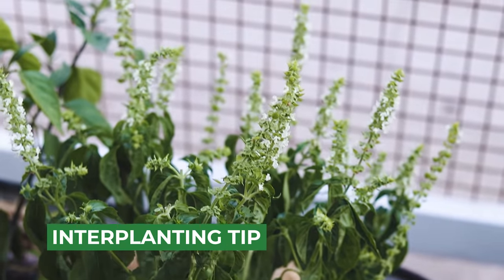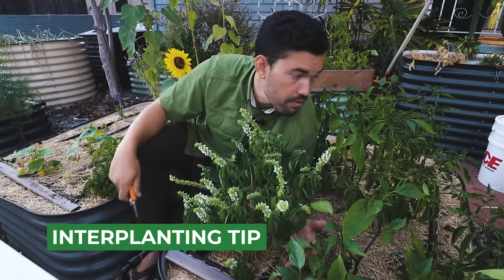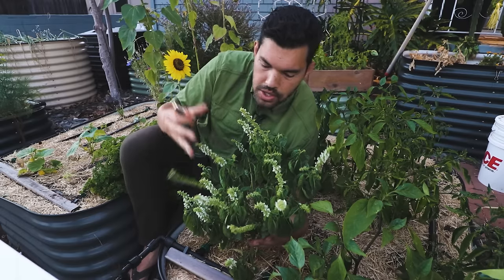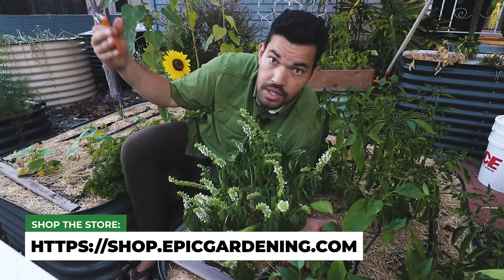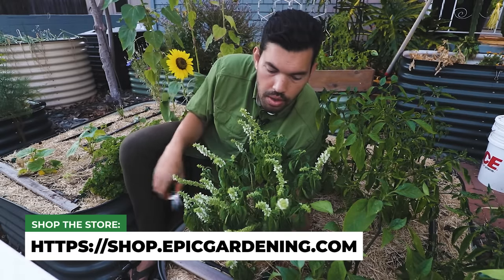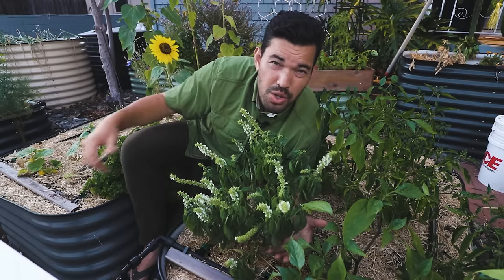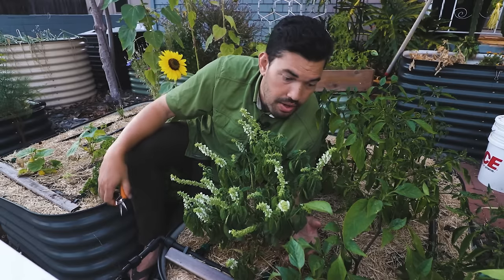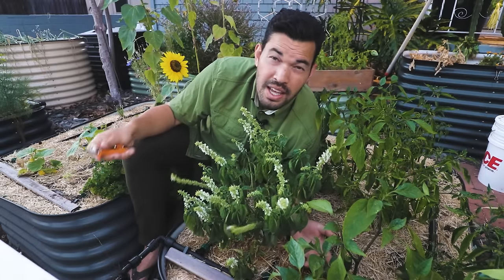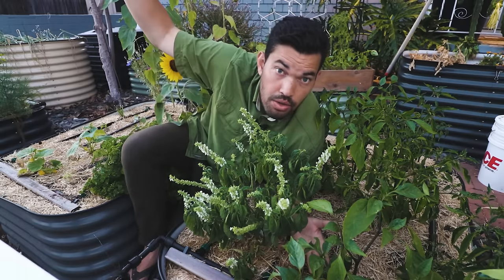Another fun tip is to think of basil as an understory companion plant for your summer crops that have grown tall. Tomatoes — specifically indeterminates — are a great example. They can go six, eight, ten, twelve feet depending on how you trellis them. You'll come in and prune all that lower growth, and a great way to cover that soil with something productive that acts almost as a living mulch — and doesn't compete too much with mature tomatoes — is a basil bush, much like this one right here. You can bring in transplants maybe halfway through the summer and get even more out of your space while those tomatoes are still growing.